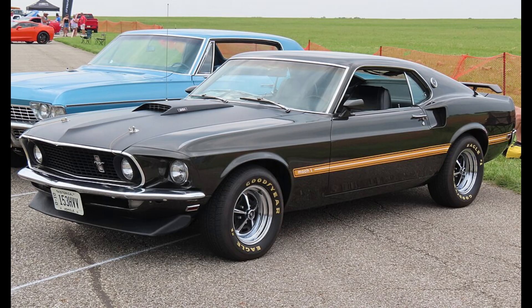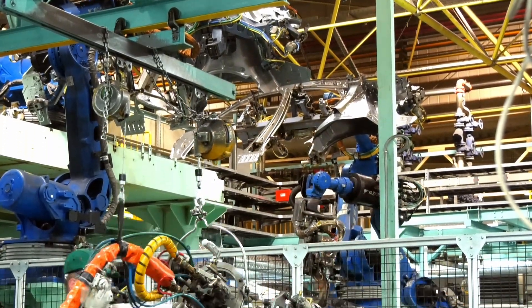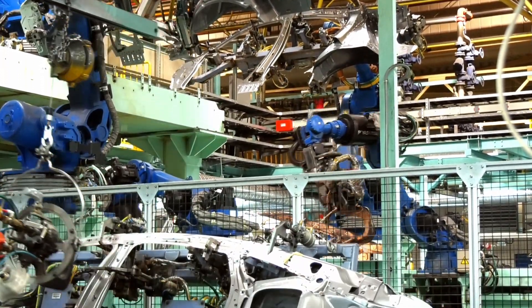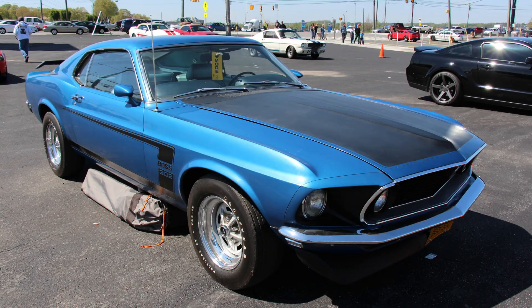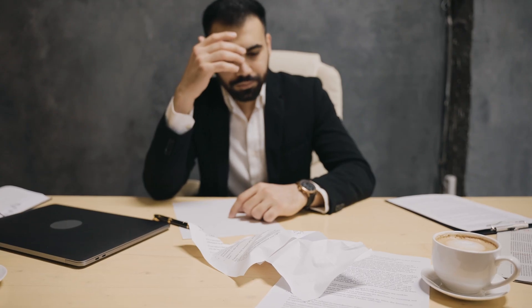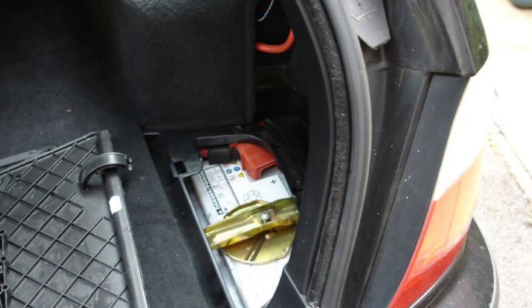The engine was simply too wide to fit the Mustang's narrow body. This forced Ford to send every chassis to the specialty experimental facility Car Craft in Brighton, Michigan, where specialists surgically modified the front structure — cutting and relocating the shock towers to shoehorn the giant motor into place. This bespoke, labor-intensive modification process meant that Ford incurred substantial financial losses on every single car.